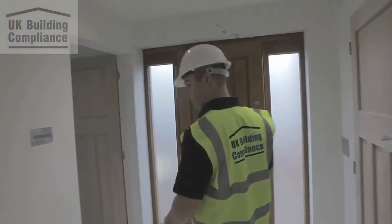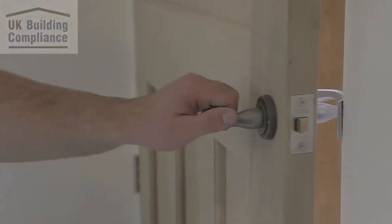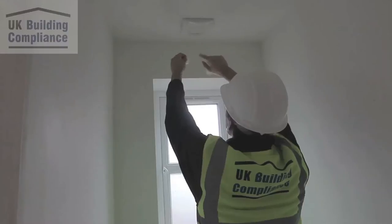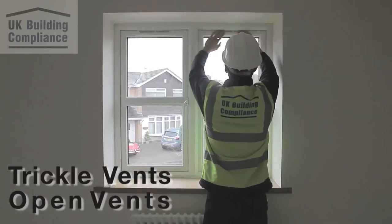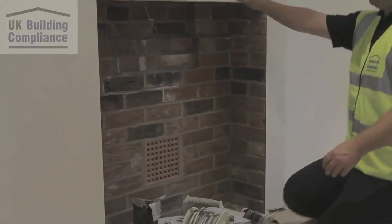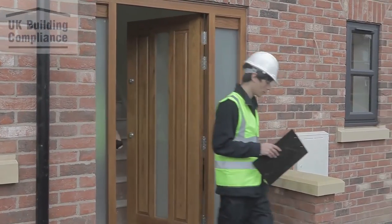Our engineers will temporarily seal the building and prepare it for the test. Preparation is as follows: all internal doors are opened to allow the free flow of air. All designed ventilation is temporarily sealed — this includes extractor fans, trickle vents, and open vents. Ensure all drainage traps are filled with water. Ensure combustion appliances are turned off and the fireplace is temporarily sealed. All building works must be completed to the air boundary envelope.